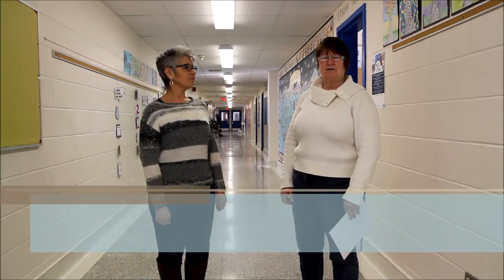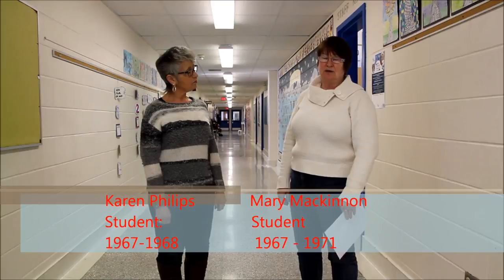I've had three generations here. I was here, my children were here, and now my grandchildren were here. It's going to be sad to see it go. It really truly is.